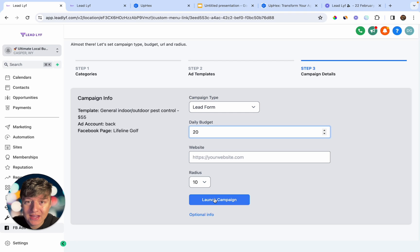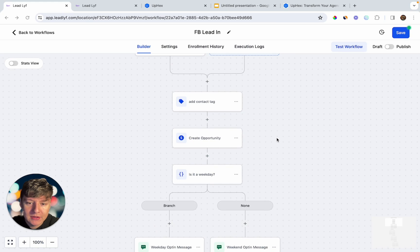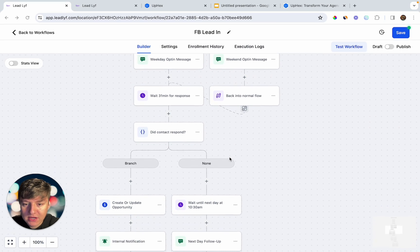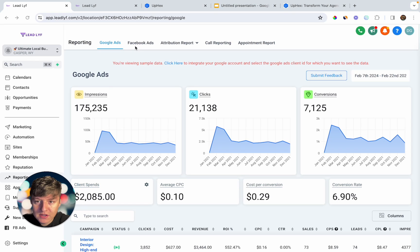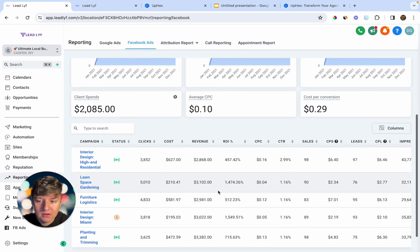Now, you don't want to just collect leads with this offer — you want a way to nurture those leads as well. To nurture those UPX leads we can create an automation that will send that lead a sequence of text messages depending on what day it is. The goal of this automation is to get that lead to respond, because once they respond there's a good chance they're actually interested and we can book a call. With this offer package, you're getting leads with UPX, nurturing those leads with an automation, and you can also include Facebook analytics under the Reporting tab so your client can check the status of their ads.